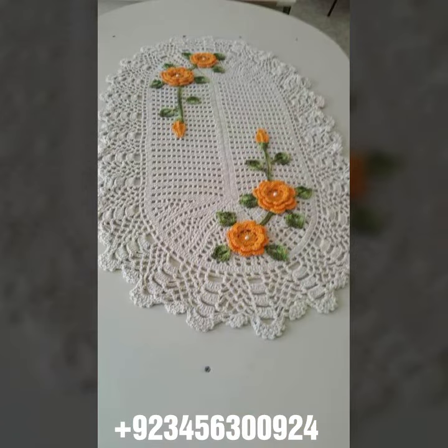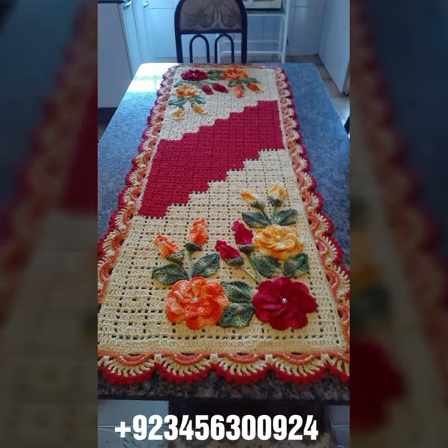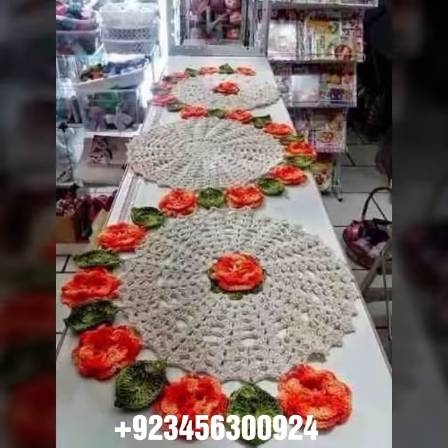We also have crochet women's jewelry, like crochet women's necklace design, earring design, bracelet design, and feed jewelry. Also crochet women's anklet design and baby anklet design. I always try to bring useful videos and useful content for you.